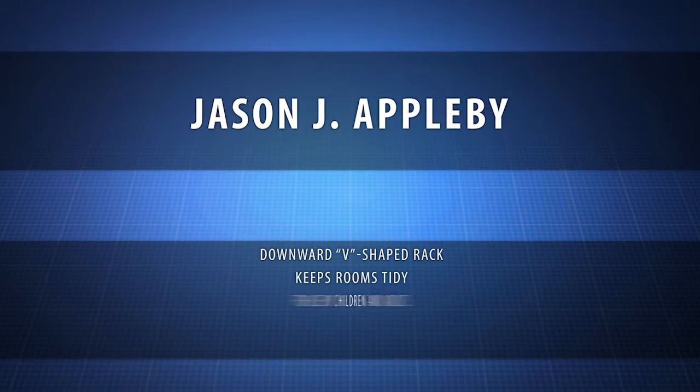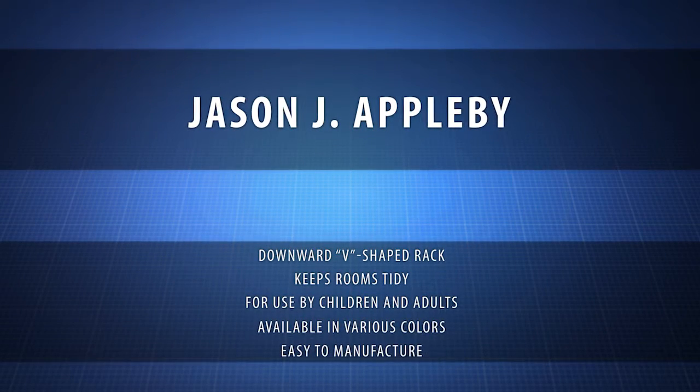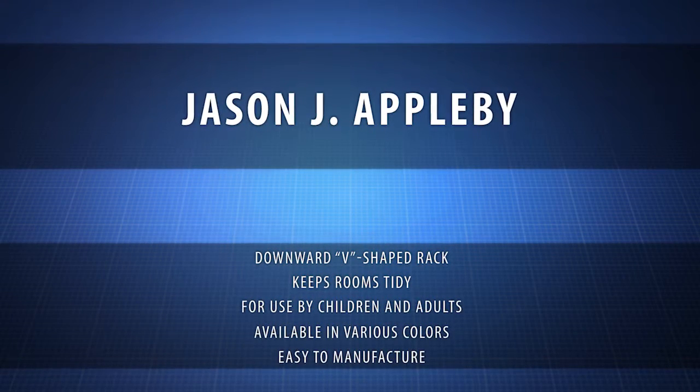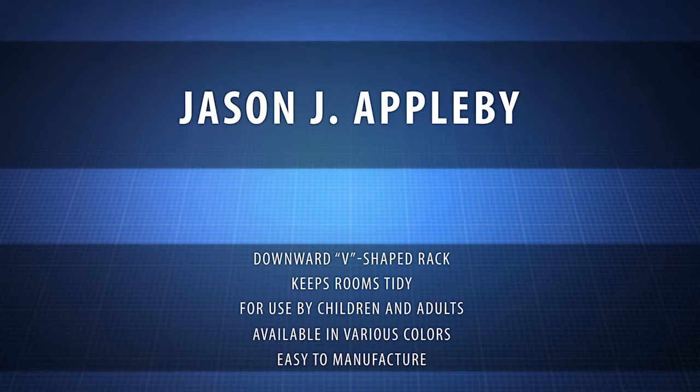The Ultimate Family Rack was created by inventor Jason J. Appleby. This father of five was inspired to create a rack that would make it easier for his children to be able to reach, so they could pick up after themselves.